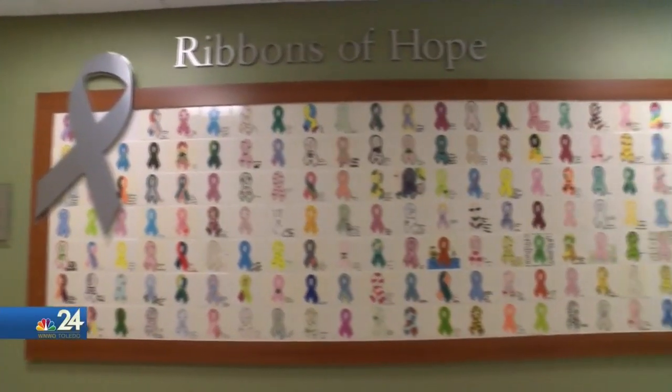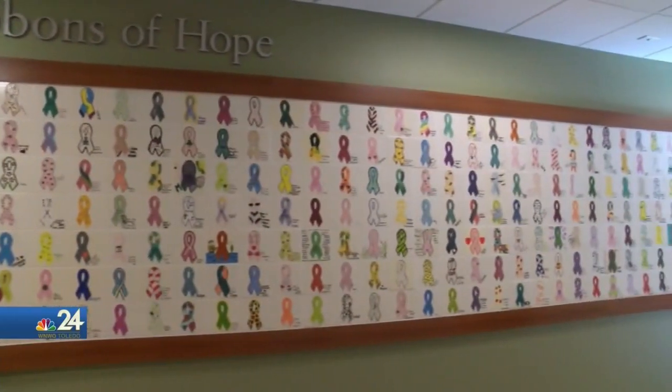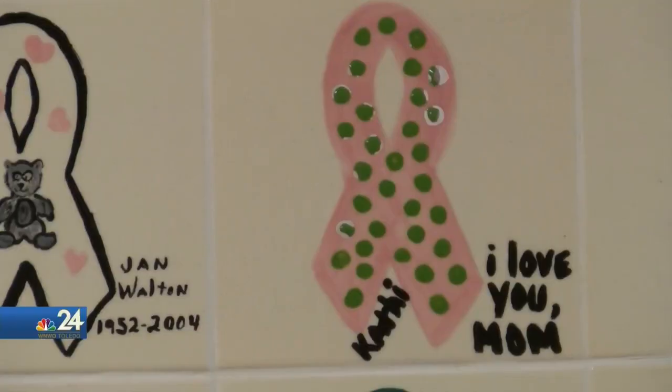It gives them options where if they don't want to wear a breast form that's just off the shelf, they want to wear something that's made for them, and they don't want to have another surgery perhaps — it just gives them some options. Renee says that most insurance covers the breast form, and the shop's number has been posted on NBC24.com if you'd like to learn more.